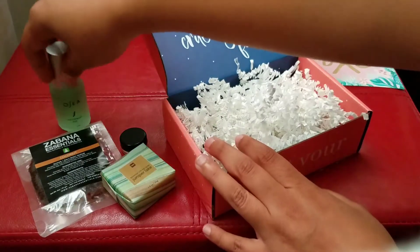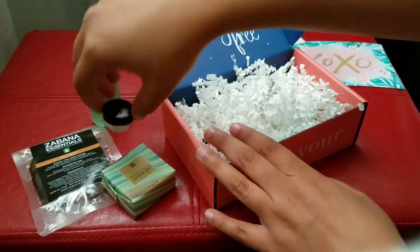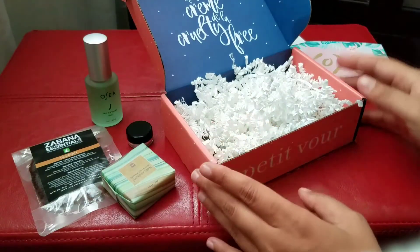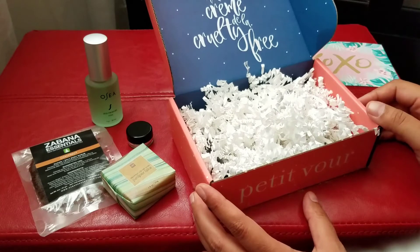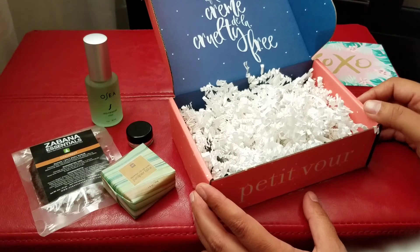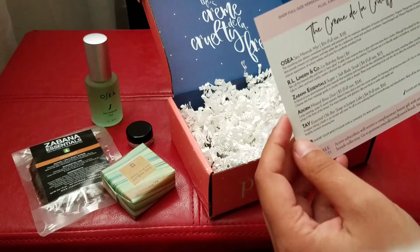So usually it's about four products — sometimes they're full-size, sometimes they're little sample sizes. I really like this company because it's conscious about being cruelty-free and also being good for your skin. You don't want to spend time and money on a product that is making you age poorly or causing internal damage.